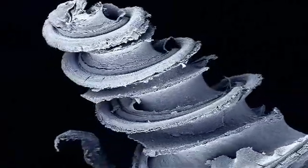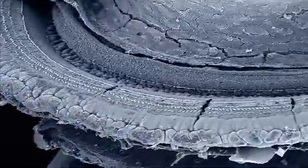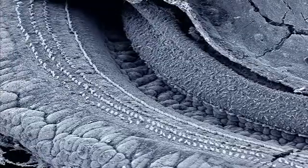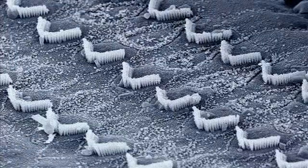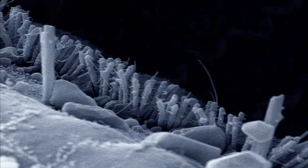If we zoom right the way in with an electron microscope, we should see something remarkable — the secret of how sound is transmitted to the brain. There are rows of minute hairs, only a few thousandths of a millimetre high. As noise vibrates them, they send electrical signals to the brain which we experience as sound.